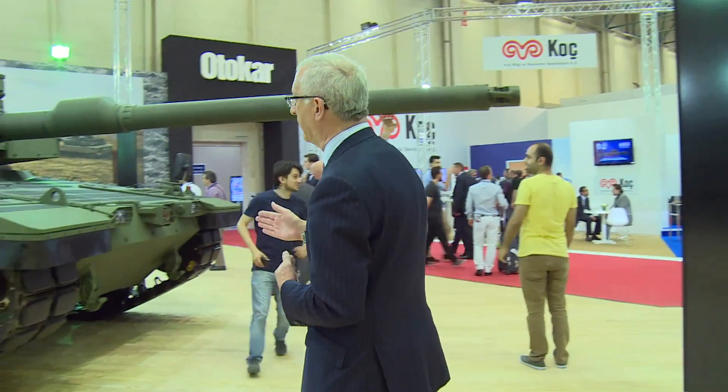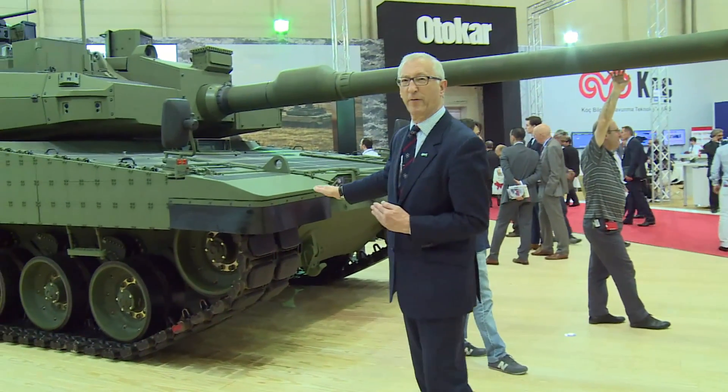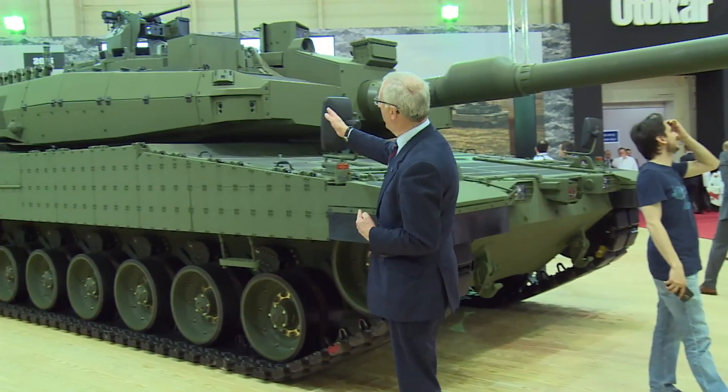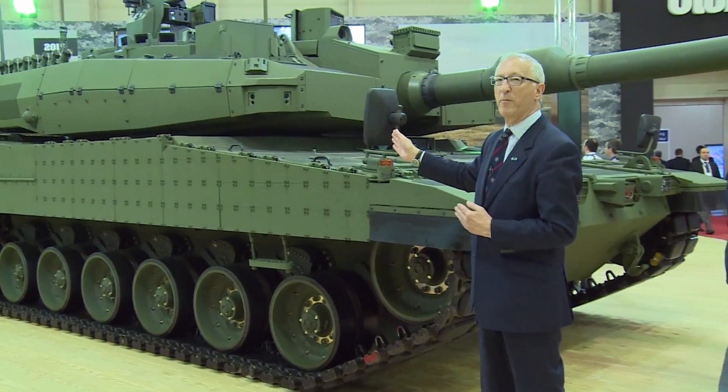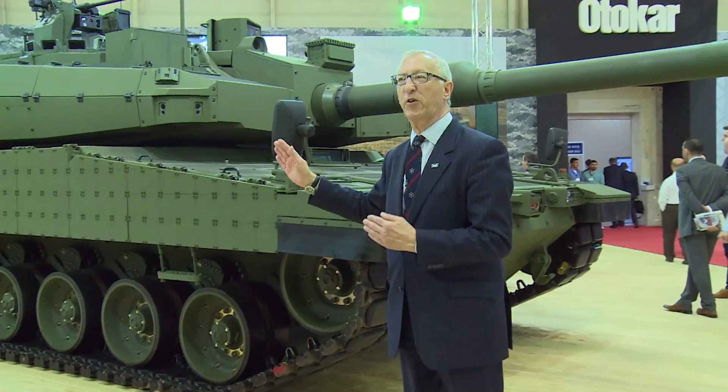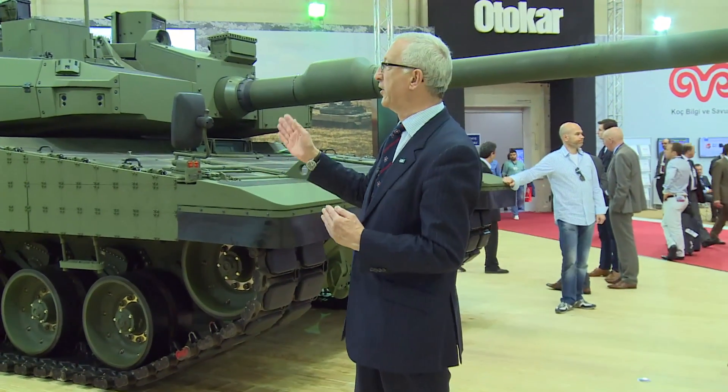So if required, you can carry out a hunter-killer target engagement, where the commander first finds the target, then hands over to the gunner, who actually engages the target. Moving closer, we can see a well-sloped glacis plate for a high level of protection. On the side here is a laser warning device, and underneath that are cameras, giving the crew situational awareness through 360 degrees.